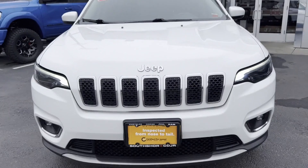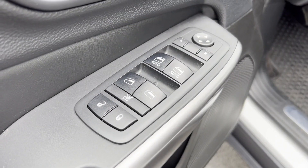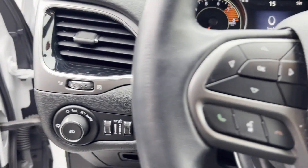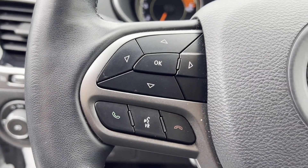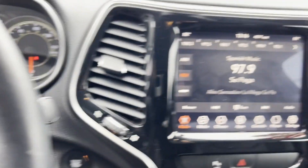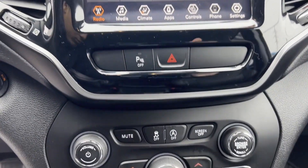Leather seats, wood grain trim, backup camera, passenger seat adjustable lumbar support, memory seat, tinted windows, power driver seat, power passenger seat, pass-through rear seat, Bluetooth, power lift gate, and brake assist. We'll help you find exactly what you're looking for.